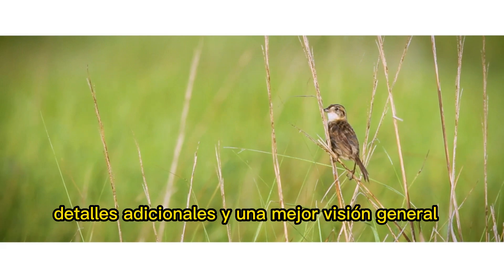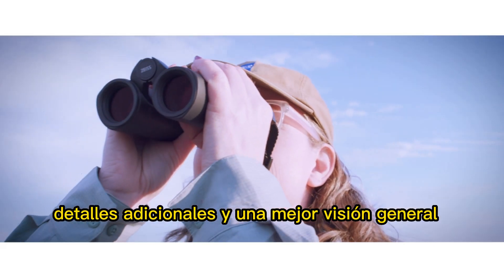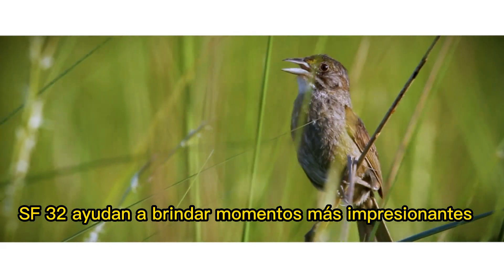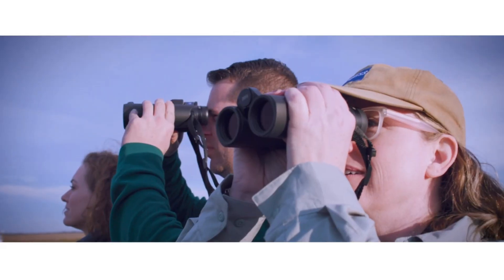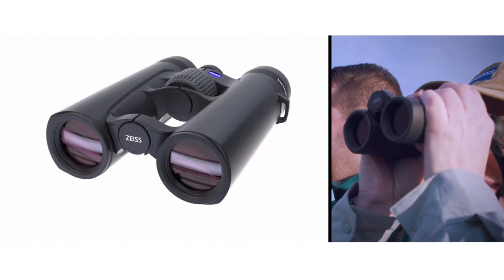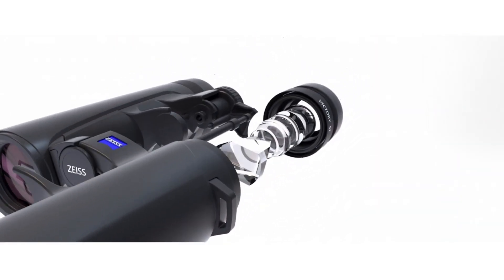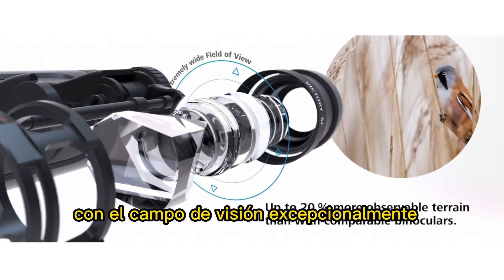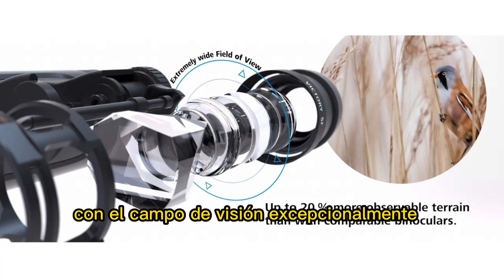With vivid colors, extra details, and a better overview, the Zeiss Victory SF-32 binoculars help deliver more breathtaking moments. They set new standards in wildlife observation with the exceptionally wide field of view of 465 feet.